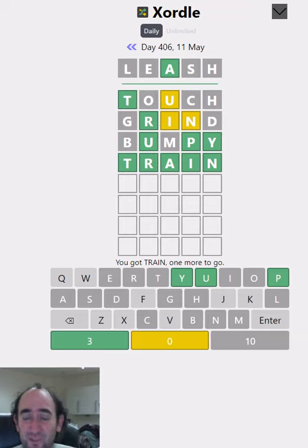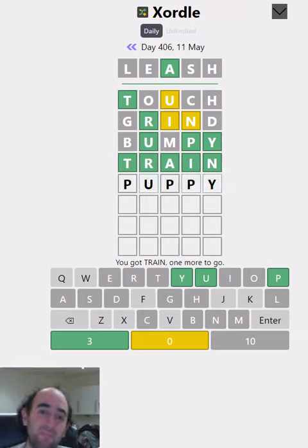So the other word is blank-U, blank-P-Y. Looking like it probably is 'puppy', especially because it can't be 'bumpy' or 'jumpy'. I think I'm going to have to try puppy. Now that I think about it, they sometimes do themes. And 'leash' was the starting word that it gave us. So 'train puppy' — it's very likely to be correct, because that of course is very connected with the word 'leash'.